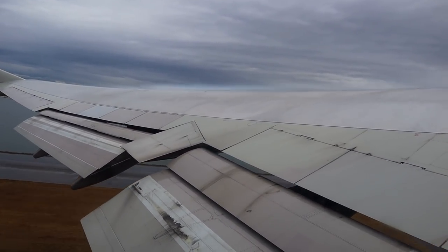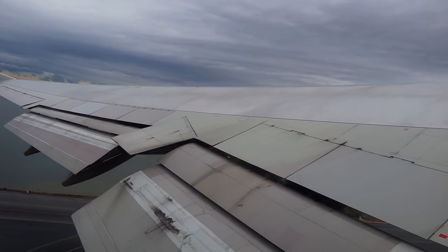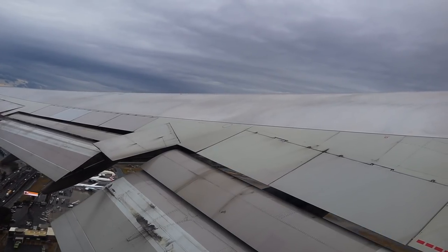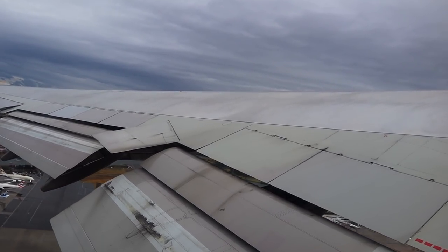Nothing quite beats the takeoff in the 747, with its constant mechanical music and the wing that blocks your entire view outside. But anyway, four and a half hours to go.